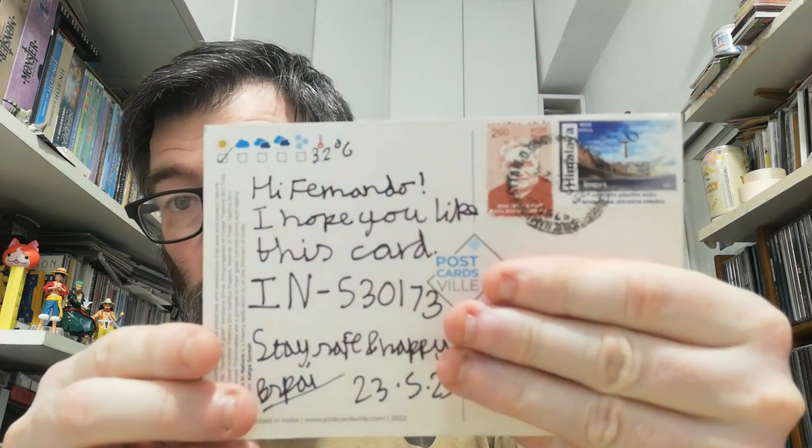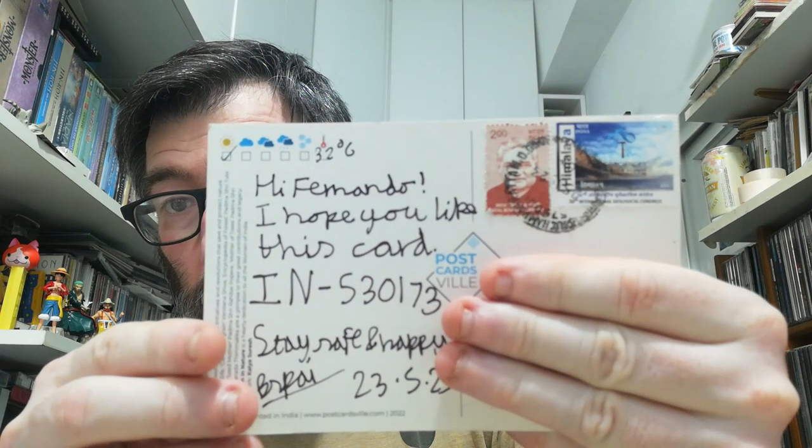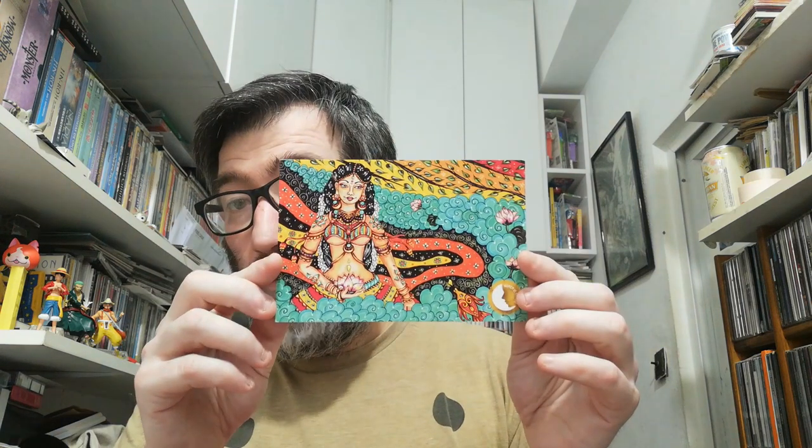Now we change continent — we go to Asia. I received this one from India, very cool, and on the back side these two stamps. I forgot the name of the person who sent me but I think it's Brapai or Brpai, I don't know, but thank you for your postcard.